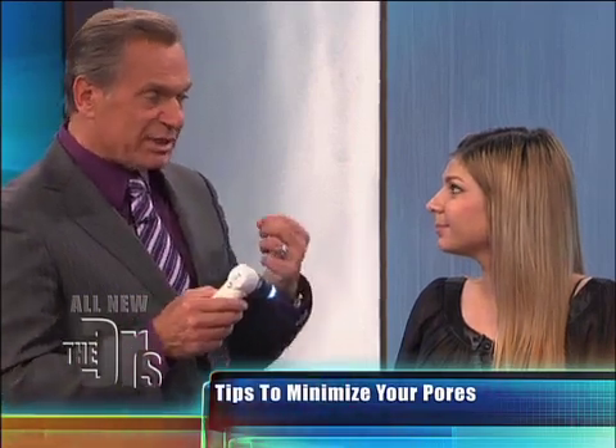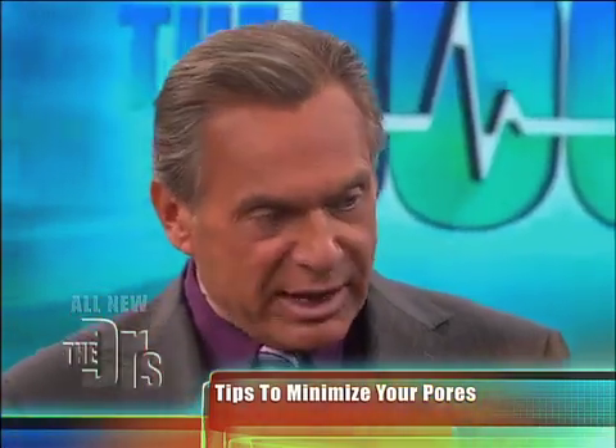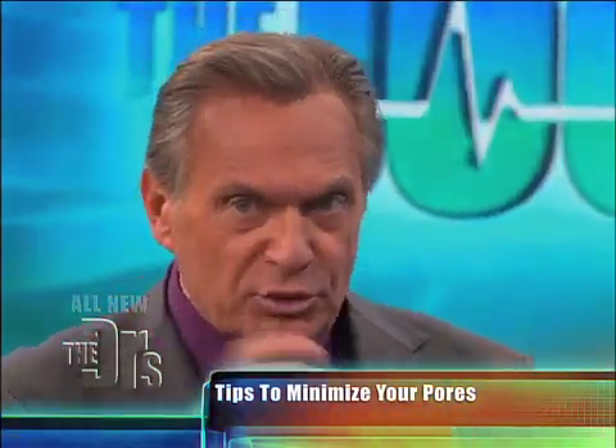Number two, you have to exfoliate. What is exfoliation? It's just removing that outer layer of dead skin. When you do those things, those pores are able to breathe much better.